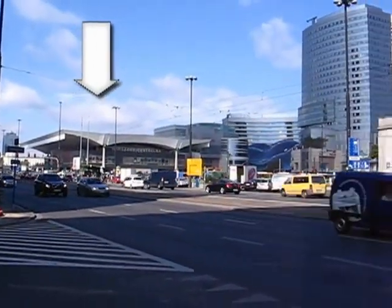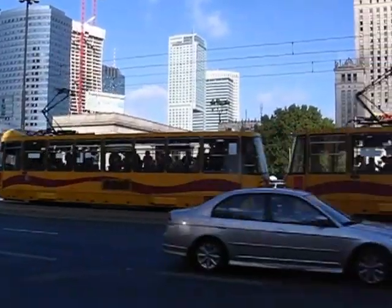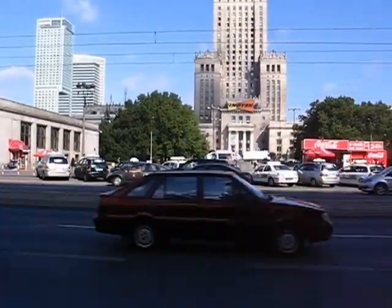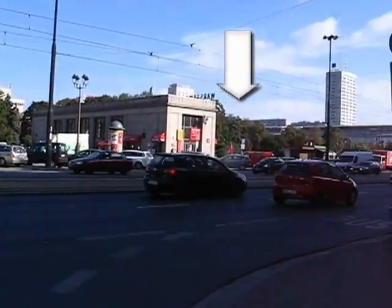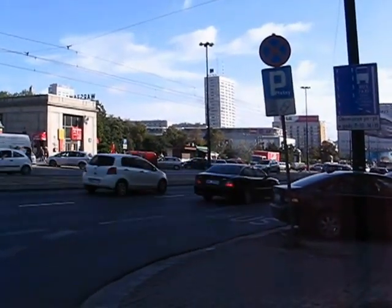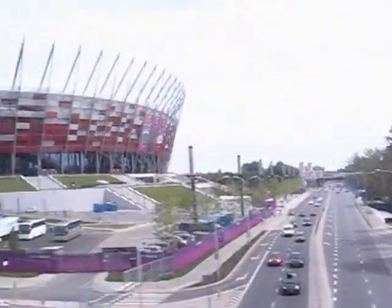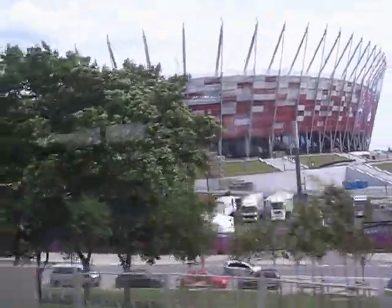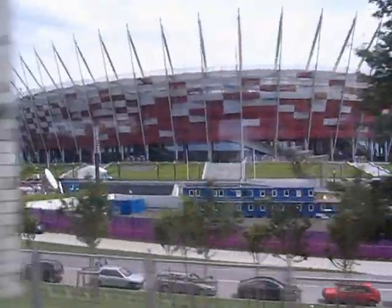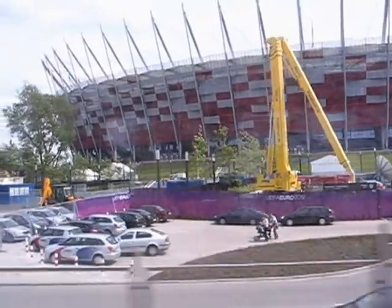When you get into the central area, depending on the line you've chosen, you will go to the central station or to the central commuter station. I have videos on each of these — they're referenced at the end and there are annotations here. The train then goes on across the Vistula to the National Stadium, and depending on the line, you go to many other points outside around Warsaw.